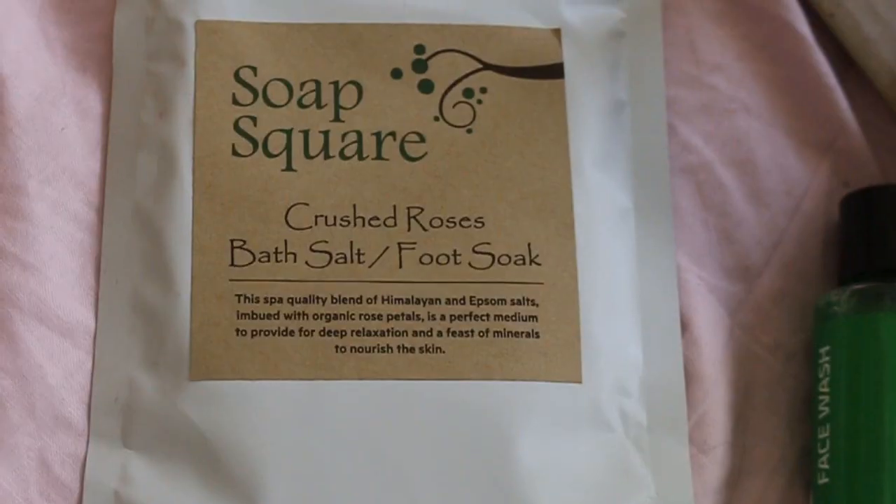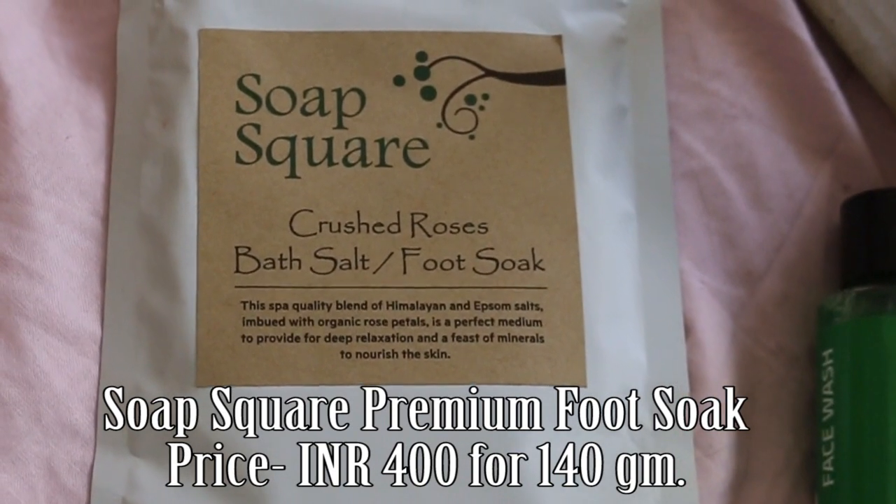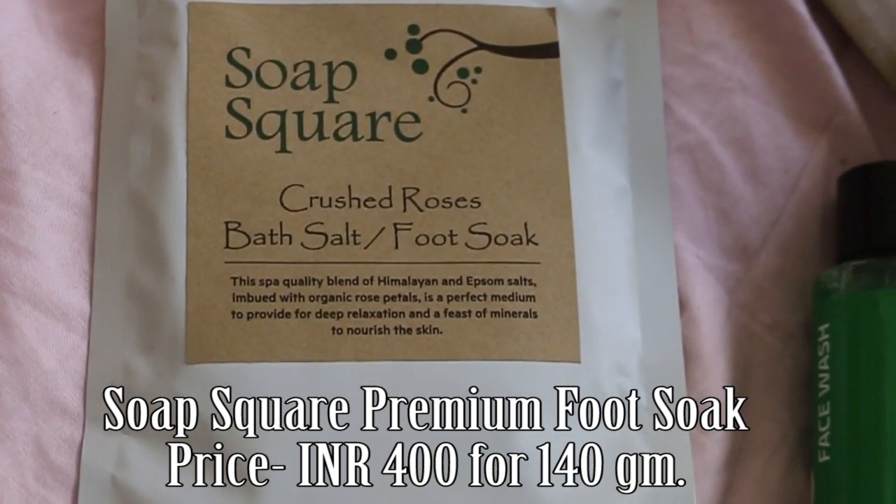The box is priced at rupees 250, so you are definitely getting a lot of product and it's completely worth it, especially if you like skincare in your box. I hope they keep changing things up — I do want at least one makeup product in the box so that it balances out. There are a few more things you can read about in the box, and that's about this Glam Ego box.